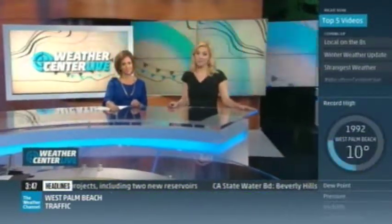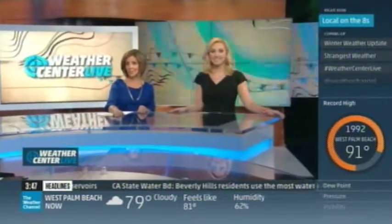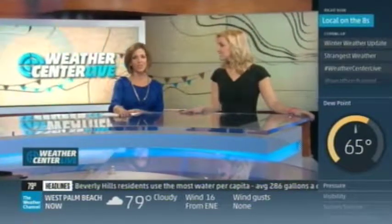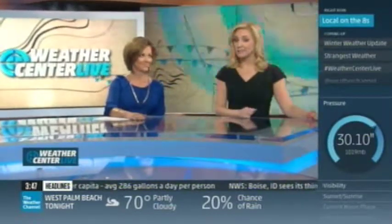Beautiful and rare weather that most people don't get to see until now. You've got to stick around because we have something really special for you after the break. Carl Parker — he's special — so we're going to bring him back. He's here to talk about the winter weather, the cold stuff that's coming our way, and maybe even some lake-effect snow. He's going to do it with a smile.